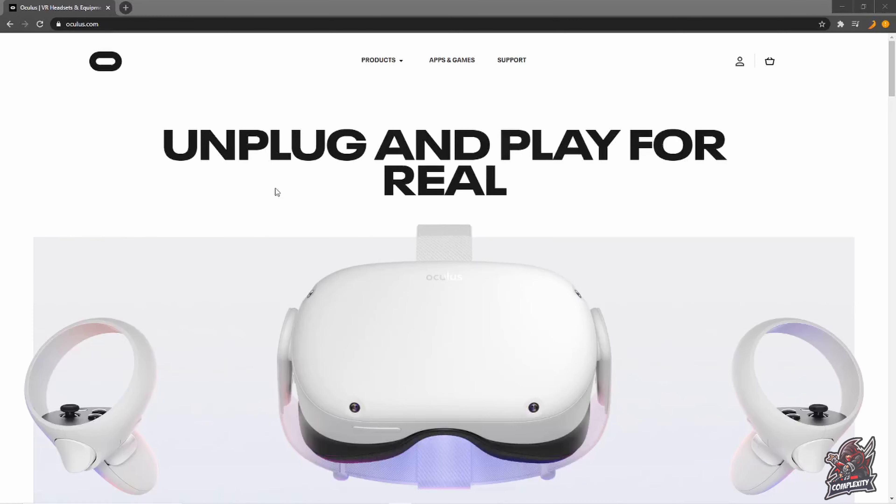Welcome back to the channel. In today's video I'm going to show you guys all your options to pre-order the new Oculus Quest 2. I've already purchased mine — it's going to be here on the 15th of October. I'm very excited, but I'm going to show you guys all your options and all the accessories that they have tacked on.